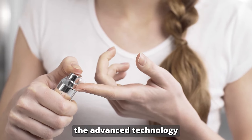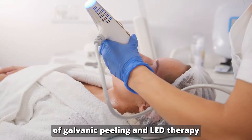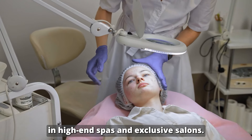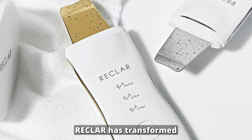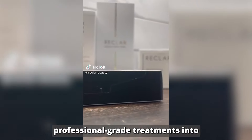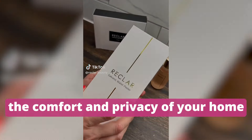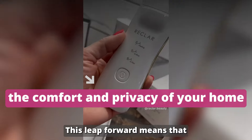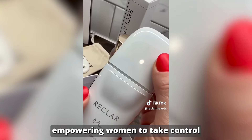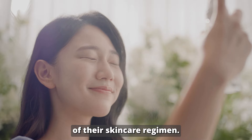Until recently, the advanced technology of galvanic peeling and LED therapy was a luxury found only in high-end spas and exclusive salons. RECLAR has transformed this landscape by innovating a way to bring these professional-grade treatments into the comfort and privacy of your home, making the once-exclusive and costly treatments now accessible, empowering women to take control of their skincare regimen.